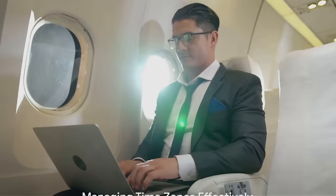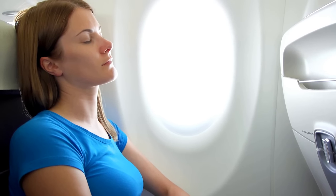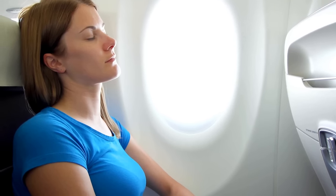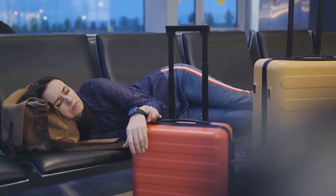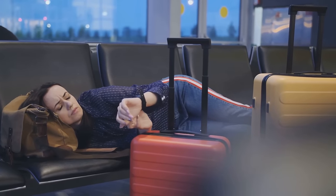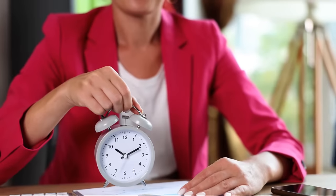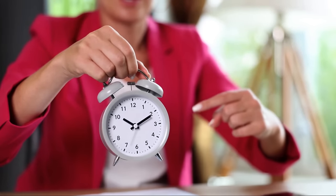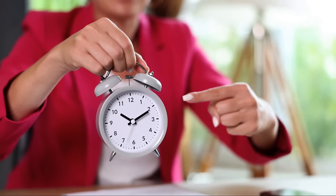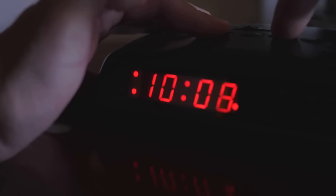Our third tip is about managing time zones effectively. Time zones, while a marvel of modern global connectivity, can be a real hurdle when it comes to business travel. The disruption of your biological clock or circadian rhythm can lead to jet lag, which can greatly affect your productivity. One of the most effective ways to manage time zones is by adjusting your schedule a few days before the trip. If you're traveling east, try going to bed a little earlier each night. If you're heading west, do the opposite. This gradual shift can help your body better adapt to the new time zone once you arrive.